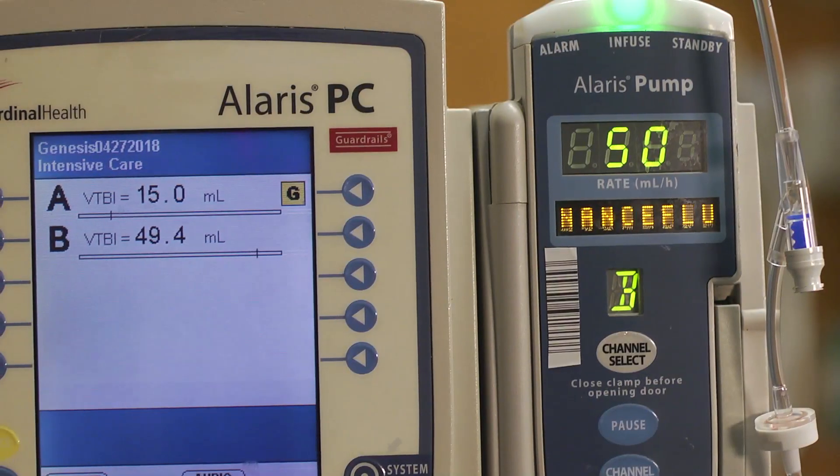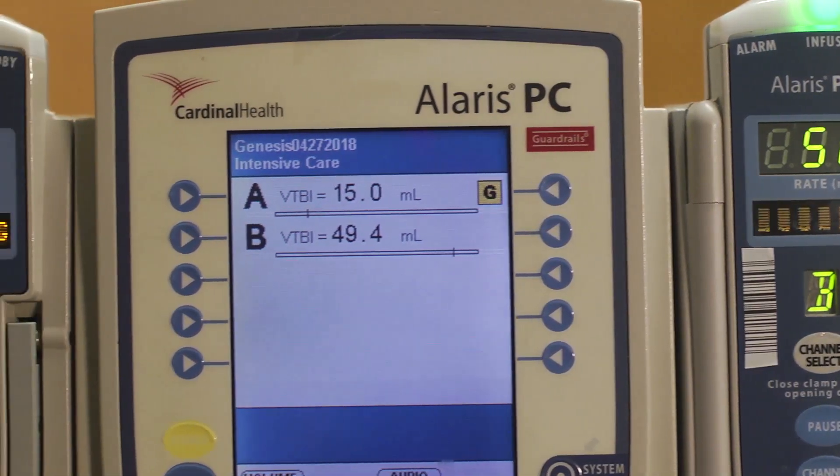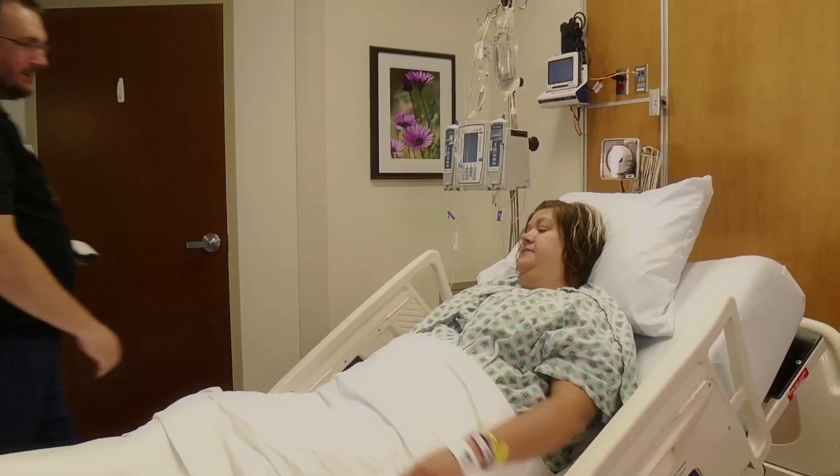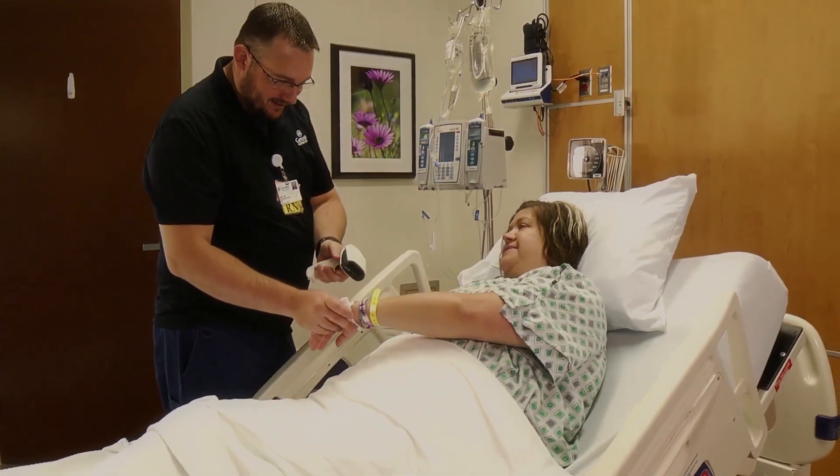A team of experts — pharmacists, physicians, nurses, IT personnel — came together to see what we can do and what advancements were out there. We discovered the new advanced Alaris IV pumps, which will allow us to offer safe IV medication administration with our goal of providing safe care to the patient.